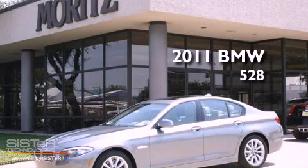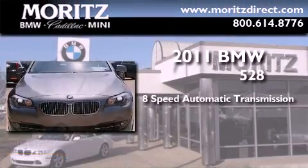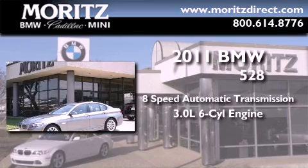This is a brand new 2011 BMW 528. This car has an 8-speed automatic transmission and a 3.0-liter inline 6-cylinder engine.